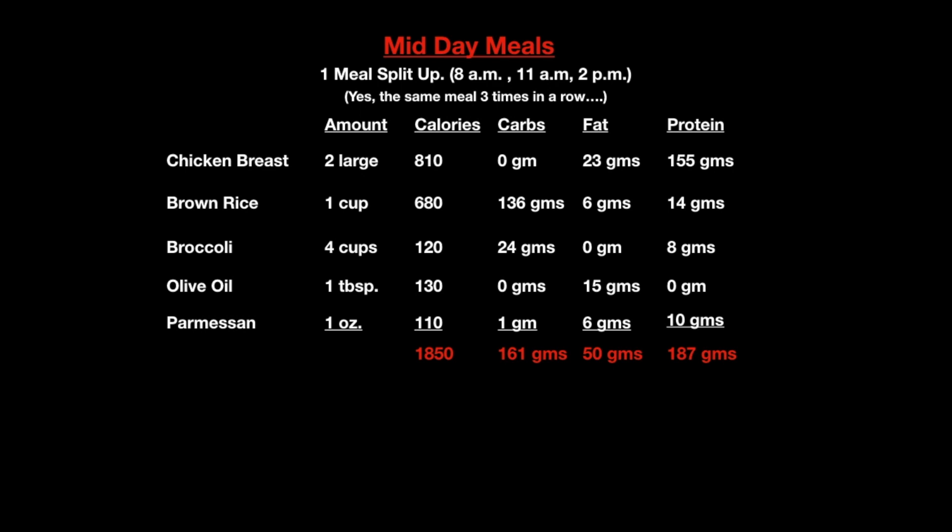Today it was all one meal broken up into 3 sections. This was chicken breast — 2 chicken breasts — brown rice, broccoli, olive oil, and parmesan cheese. I made this concoction up the night before and had it ready to split up 3 ways for the midday feedings.